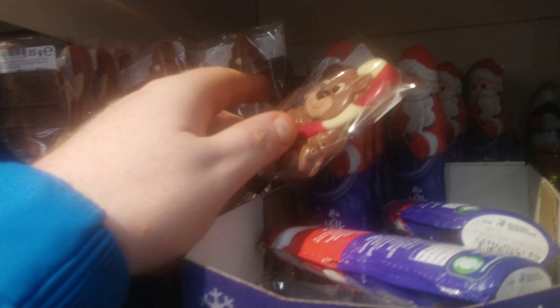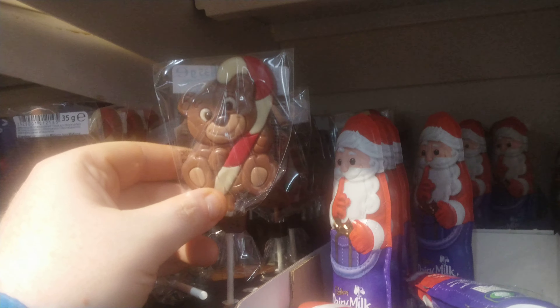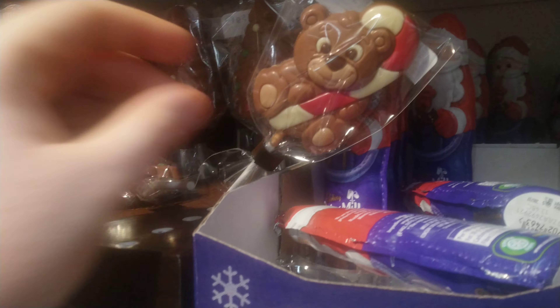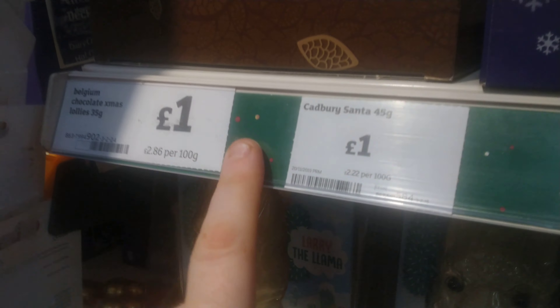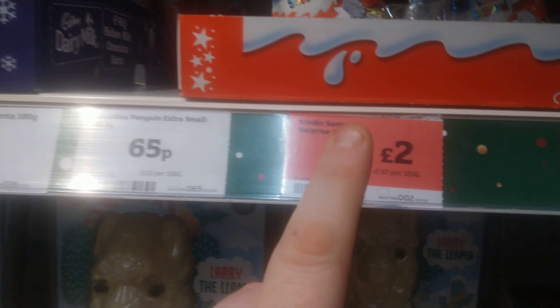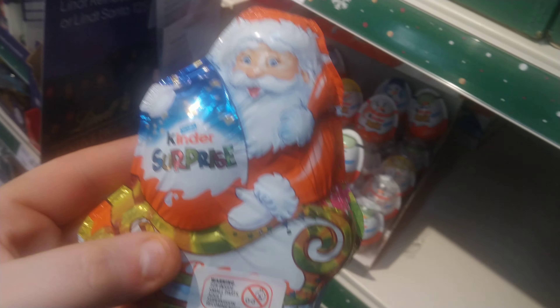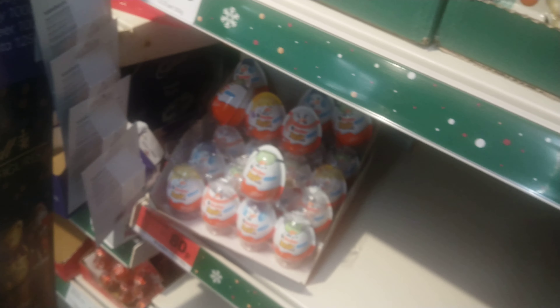There are little lollipop bear ones, which is pretty cool, and little candy canes — those are a pound. They've also got the Kinder Surprise ones with a little Santa Claus on it — those are two quid. That size for two quid isn't really great value, but it's there for people who want to pick something up.